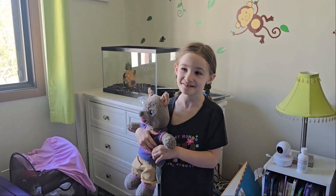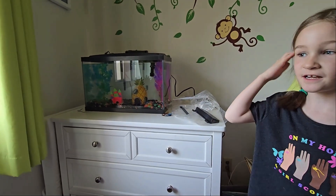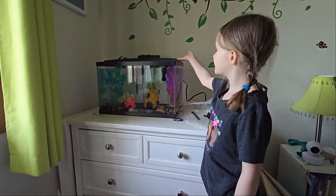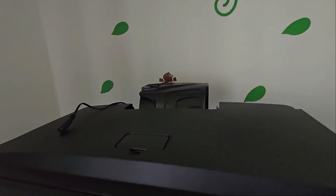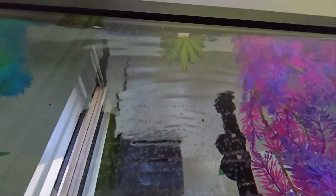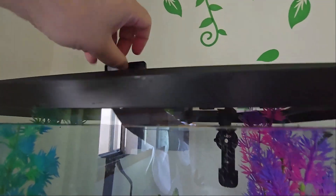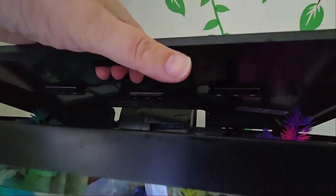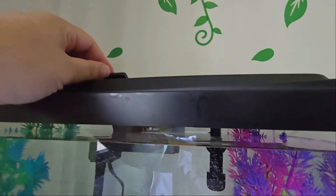Everyone, we're done with the fish tank — we got the roof on. The whole roof part, if you look underneath, is actually a lighting system. When you lift it up you'll see it. It's going to have blue lights — right now it's white lights — but I don't have it plugged in because I need to get some more outlets.